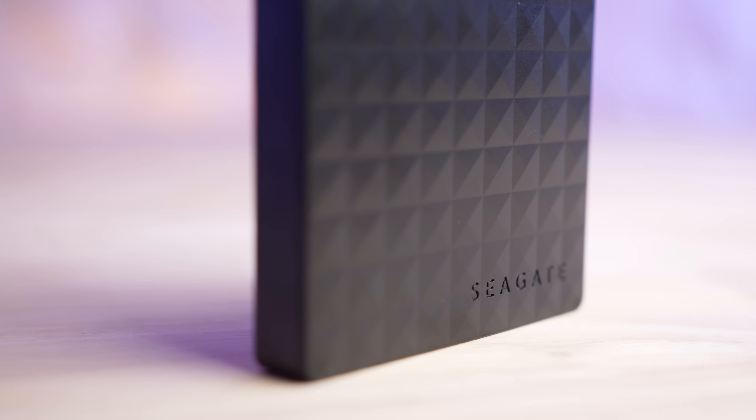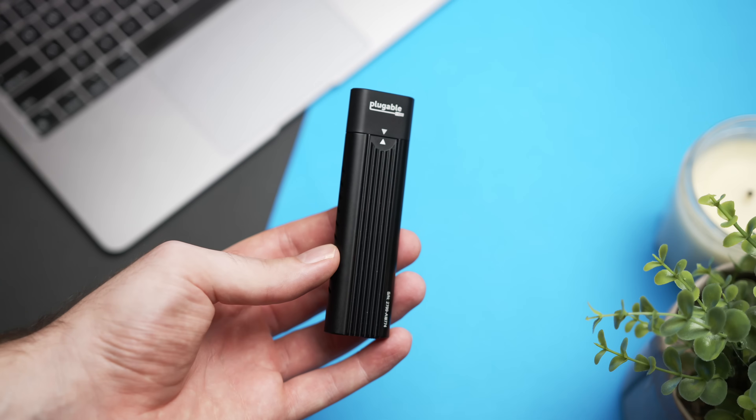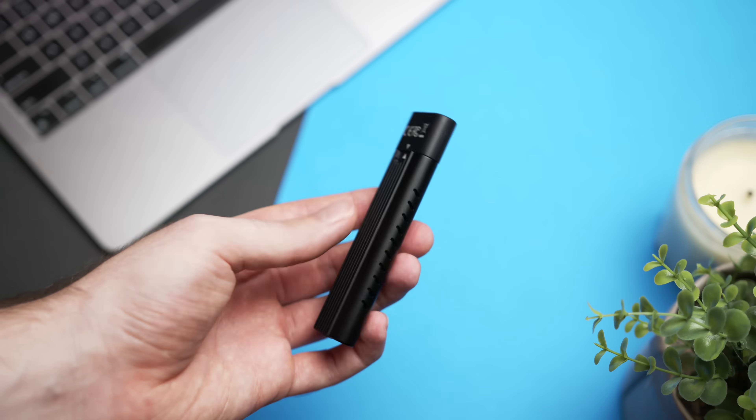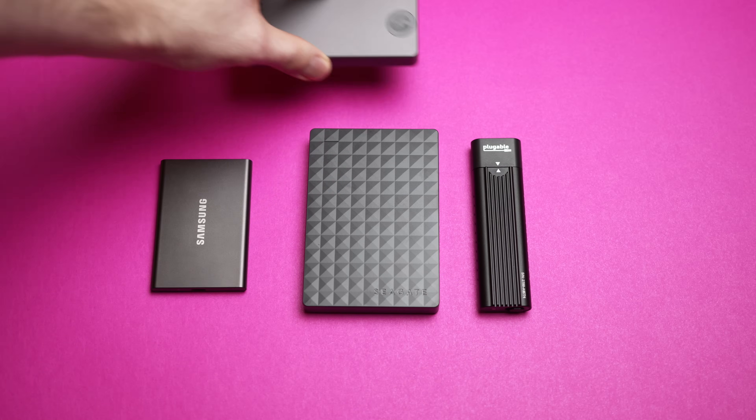If I ever needed more physical storage, that's where an inexpensive external drive came in. I actually made my own super cheap and super fast external SSD that cost a fraction of what Apple would have charged to upgrade — something I've recommended most people do to save a boatload of cash, so I'll link that video below. But my opinion on this has changed slightly in the last 12 months.